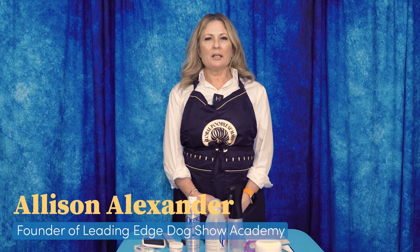Hi, I'm Alison for Leading Edge Dog Show Academy, and today we're going to talk about form and function. We're bringing you this because we get a lot of questions — people starting to show their dogs or even groom their dogs who really need to understand how form and function go together. This is just your quick start guide to form and function.